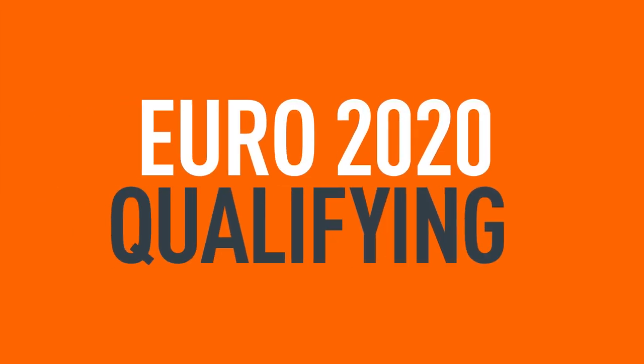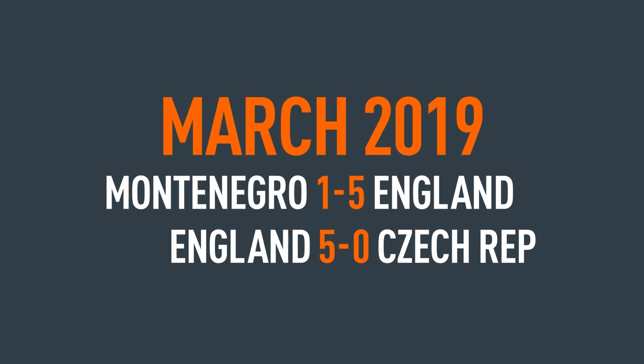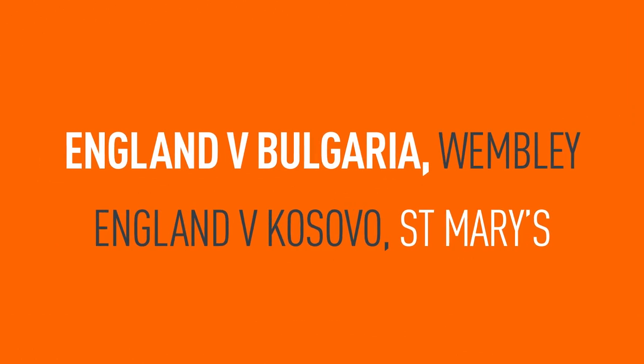England continued their Euro 2020 qualifying campaign with two games in four days. The Three Lions had a 100% record to preserve in what looks, on the surface, a less-than-taxing path to next summer's finals. The journey resumed against Bulgaria at Wembley and then Kosovo at St Mary's.